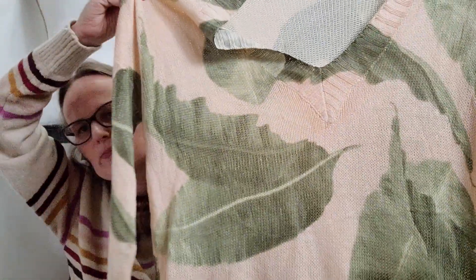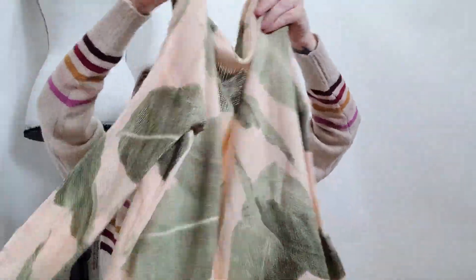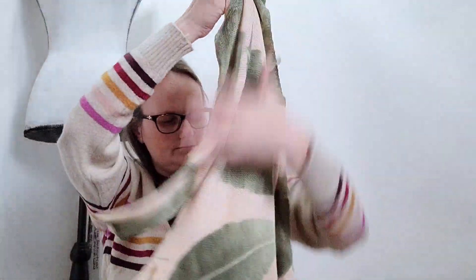Then I found this Show Me Your Moo Moo, size extra small, knit, leaf pattern — I'm pretty sure this is a dress or a tunic. It's definitely oversized and very lightweight. I'm going to Google Lens that and see if I can find the exact style.